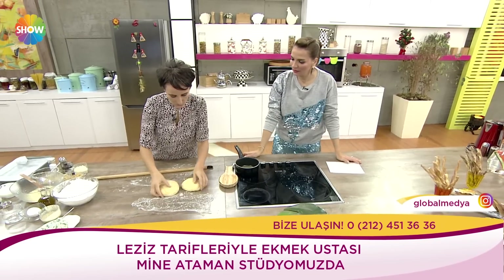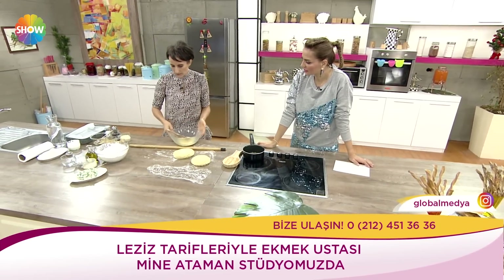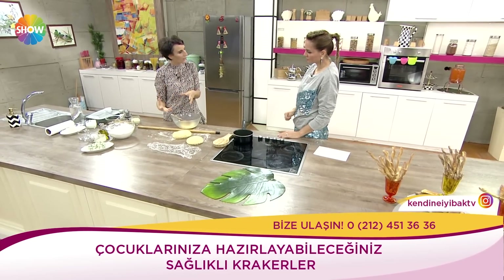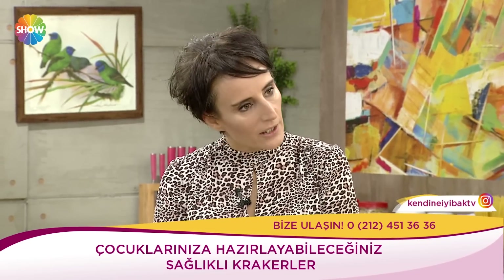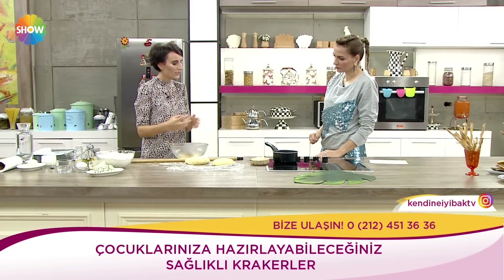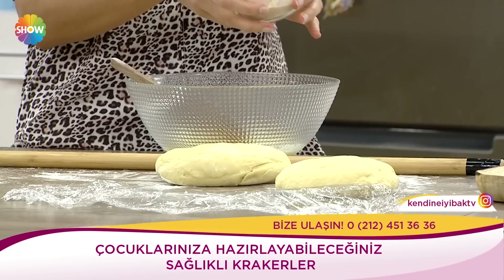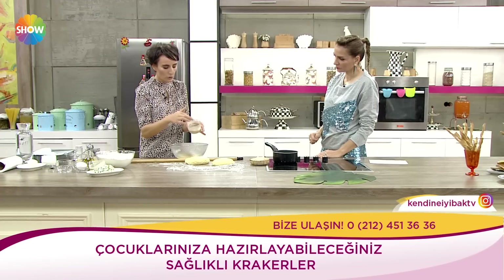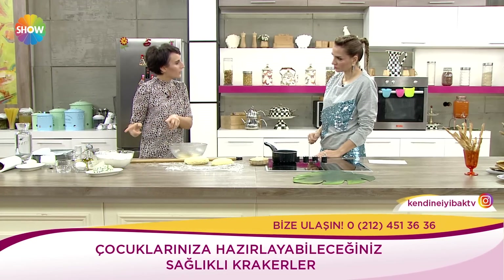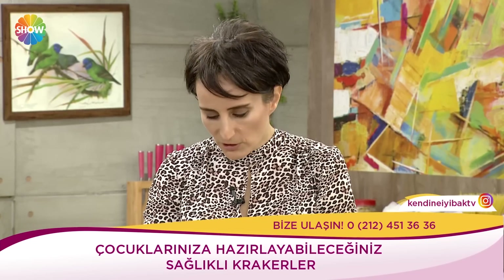Hemen başlayalım. Bu aslında bir hamur. Daha önce açıp dinlendirdik. Bunu yaparken aslında çok basit, gramajlara çok takılmamak gerekiyor. Herkesin kendi evinde yaptığı için az yağ vardır, çok unu vardır. İçerisinde tereyağı var, onu ılıtıyoruz veya eritebiliyorsunuz. İki tane yumurta var, yaklaşık 300 gram tereyağı koydum, birazcık sıvı yağ da ekleyebilirsiniz. Ve instant mayayı hafif ılık suda çözdüm. İlla bu mayayla yapmak zorunda değilsiniz; ekşi mayayla da aynı tarifi yapabilme şansınız var.